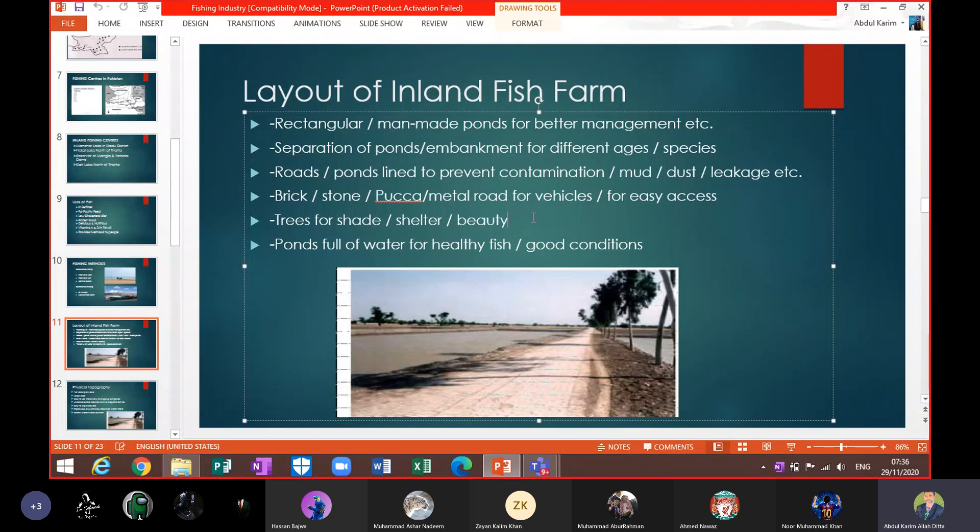Ponds full of water support healthy fish and better conditions. One common exam question asks about the material used to make the embankments — the sides of the pond that are raised higher. The material comes from the same area where they dig to build the pond; that same dug-out material is used to construct the embankments. They do not buy material from elsewhere.